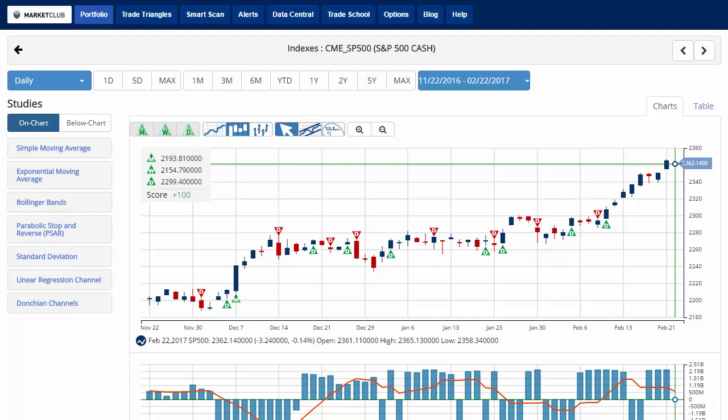Hello Market Club members everywhere. Jeremy Lutz coming to you from the Digital Studios of Market Club. What we're looking at today is a market that's a little unchanged as everybody's waiting on the Federal Reserve to release its minutes from its meeting earlier this month. Wall Street is expected to parse through them in search of clues about when and how many times the Fed will raise interest rates this year. With that, we'll take a quick look at the markets.